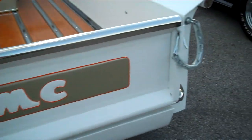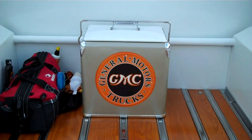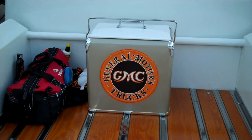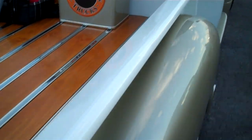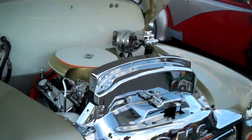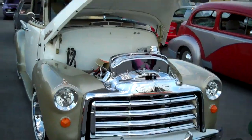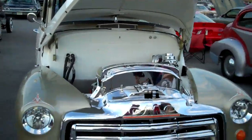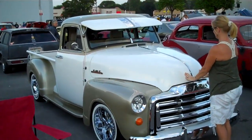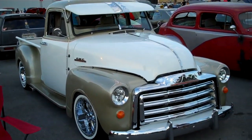He didn't even put the tail lights in straight — he had to do it differently. And look at this bed, look at this wood — you'd be proud to have that in your house. It's all in the details. He's just taking it to another level. Let's get one more shot of this from the front — that is just the coolest truck. We sure appreciate it, thank you so much.